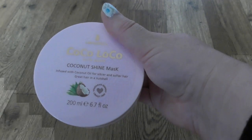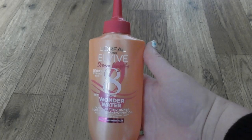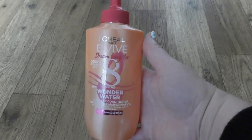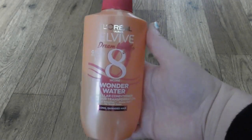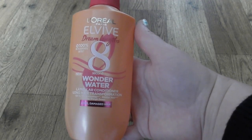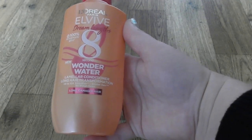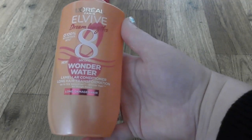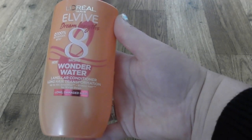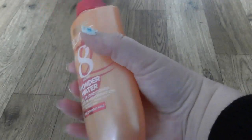L'Oreal - that's very popular at the moment I think. Wonder Water. I saw advertisements everywhere - on Facebook, Instagram, YouTube - and I wanted to try it on my hair. It works good. 8 seconds Wonder Water, lamellar conditioner, long hair transformation. Up to 10 times smoother, shinier hair. No way down. Long damaged hair - yes.